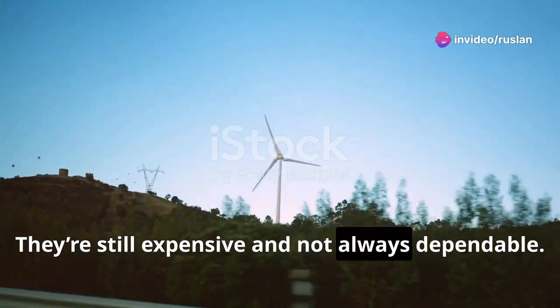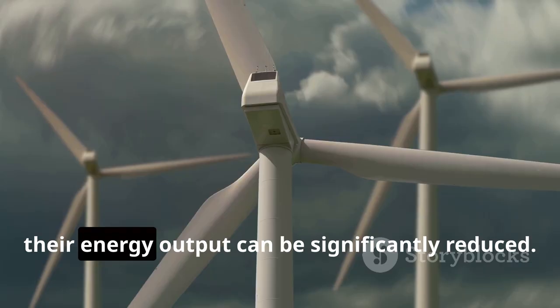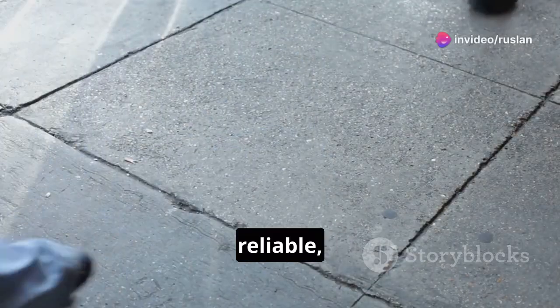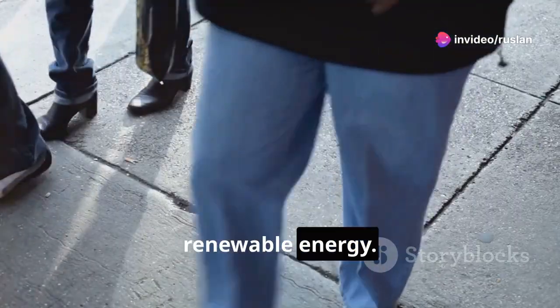They're still expensive and not always dependable. On cloudy days or when the wind isn't blowing, their energy output can be significantly reduced. But what if I told you that there's an energy source that's green, reliable, and right under your feet? Yes, your footsteps can be a source of renewable energy.